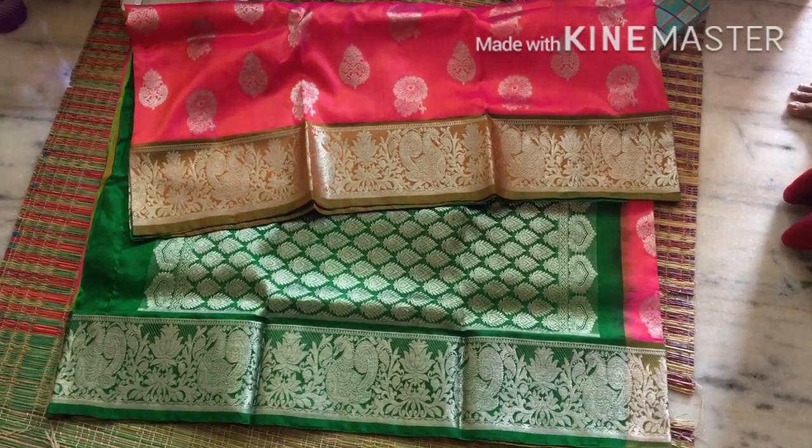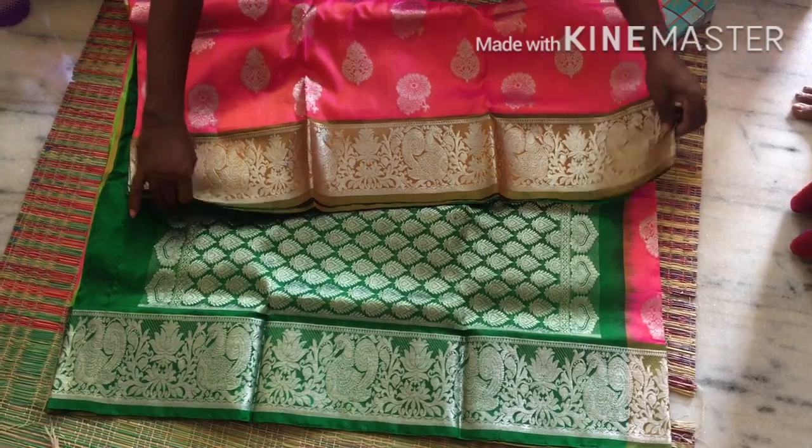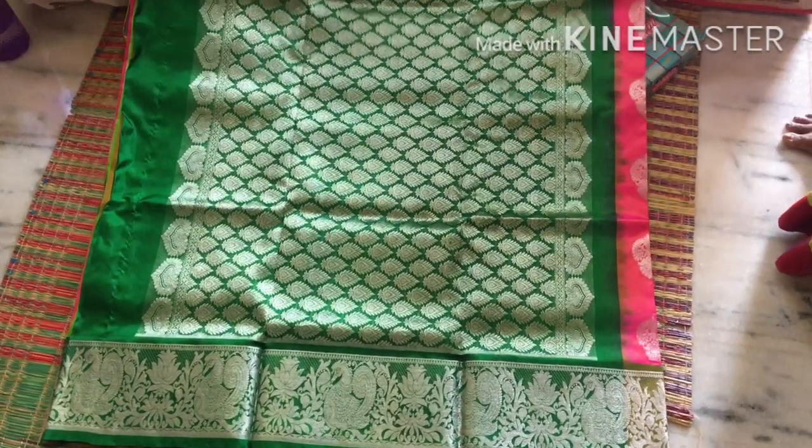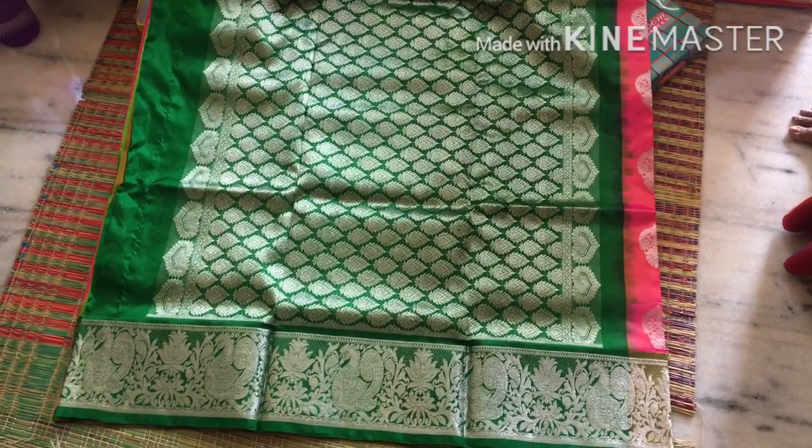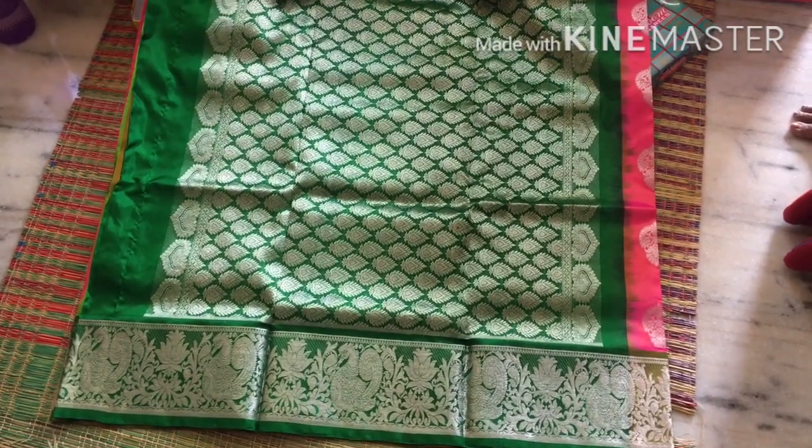The border has a peacock design with paachi (parrot) color. Look at this - it has a double color thread mixture, and the border is paachi (parrot) color, which looks very beautiful.